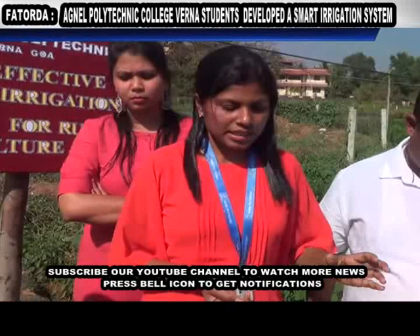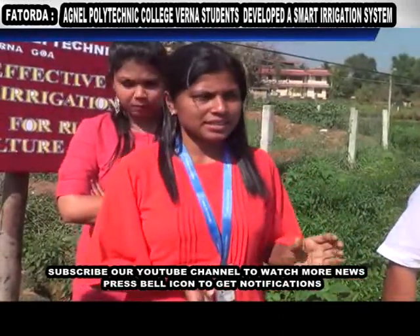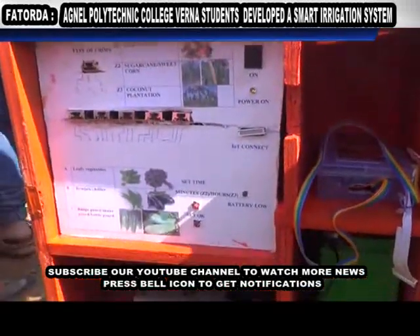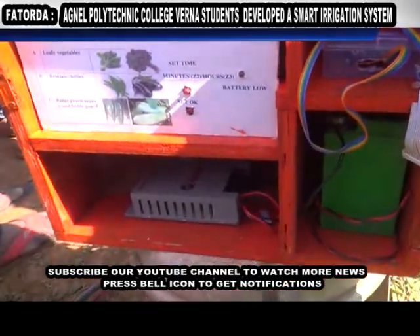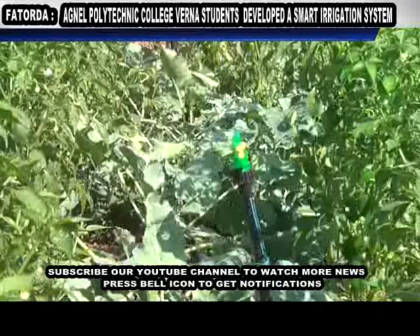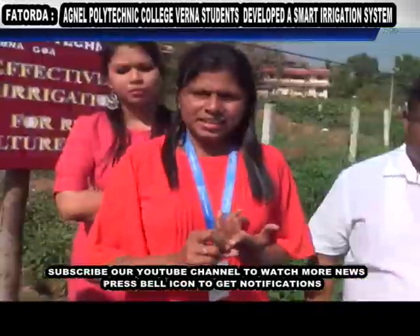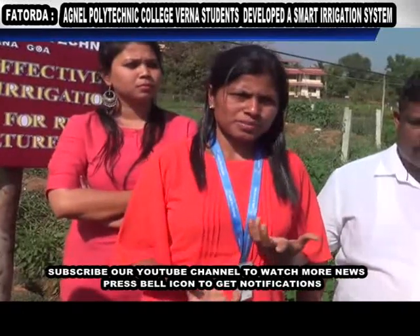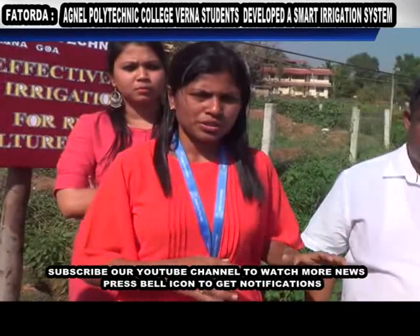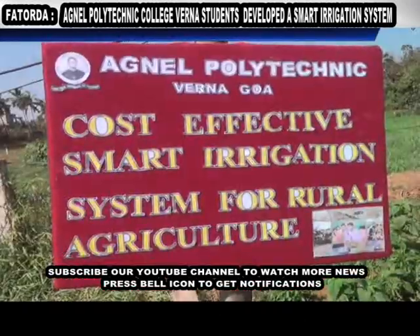So we have made a smart irrigation system — not just smart but cost-effective too — especially keeping in mind rural agriculture. We need to save water, we need to save energy, and labour cost is also more. We have also seen that many people who have agricultural land get other jobs and leave or sell their fields and don't go into agriculture. Keeping all these things in mind, we thought we can compile all these things into one system.